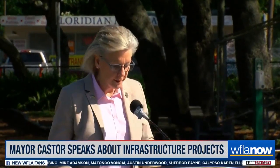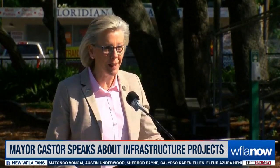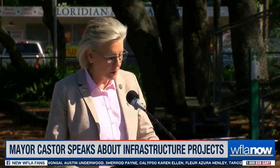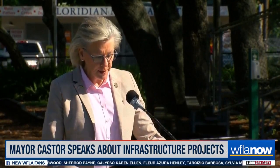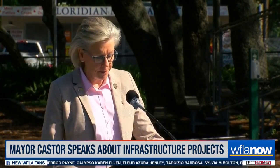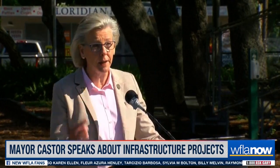Good morning, everybody. This is a wonderful, probably the last spring day that we have before we bounce into summer here, but we're very excited to announce Tampa's Neighborhoods Foundation Program. This is very, very exciting for the entire community.